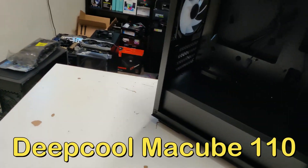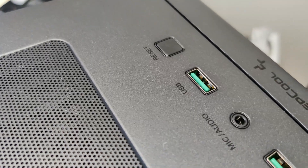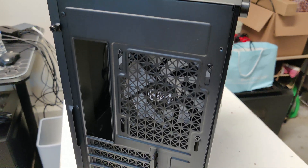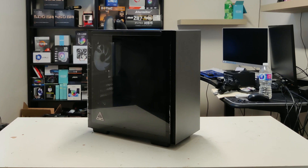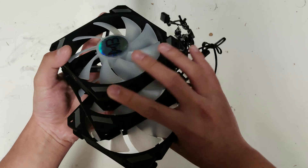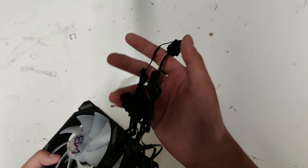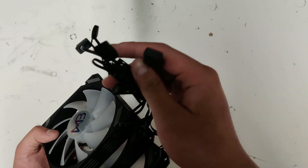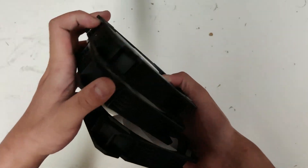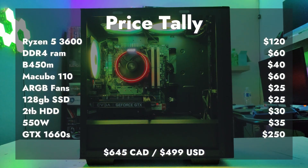Finally for the case, I was able to grab this DeepCool MaCube 110 M80X case for just 60 bucks at Canada Computers. These go on sale pretty frequently, so if you can't find it for around 60 just wait until it goes on sale. This case is one of the most aesthetically pleasing cases to build in and flip with, but the airflow is not that great. Since the case only came with one 120mm fan in the rear, I swapped that fan to the front and added three ARGB PWM fans — two on top and one in the rear — adding an extra 25 bucks to the build. And if you're looking to flip PCs, you really cannot go wrong with RGB fans because they definitely provide 10 more FPS.